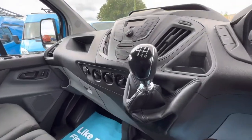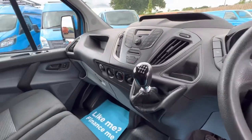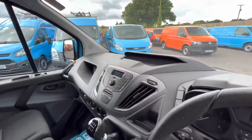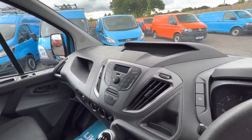It has air conditioning, the usual six-speed gearbox, and a multi-function steering wheel with all the phone connectivity, Bluetooth, and USB.